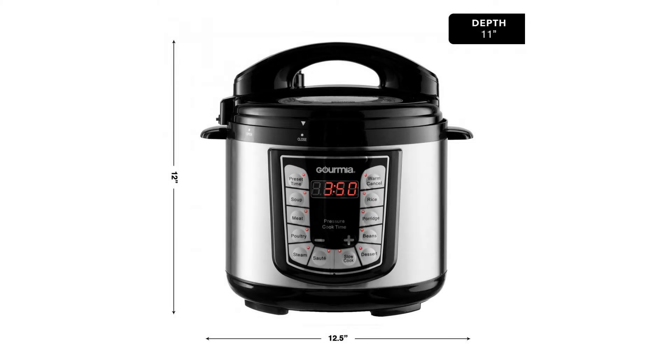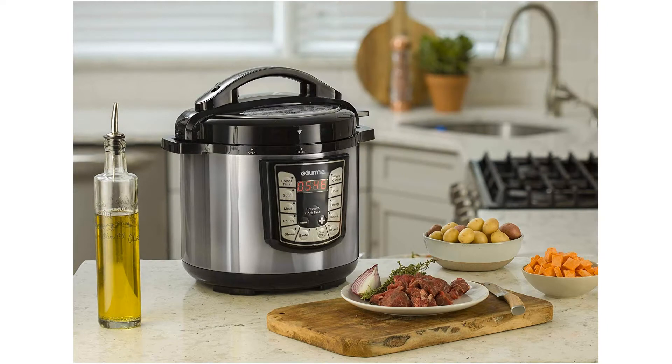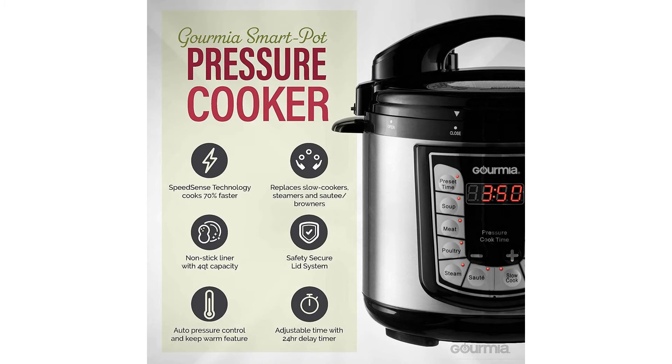SpeedSense Technology: 800 watts of power cooks up to 70% faster and retains more nutrients in meals. Safety Lock System: Patented 12-Level Lid Safety Lock System ensures safety while the pressure cooker is in use.